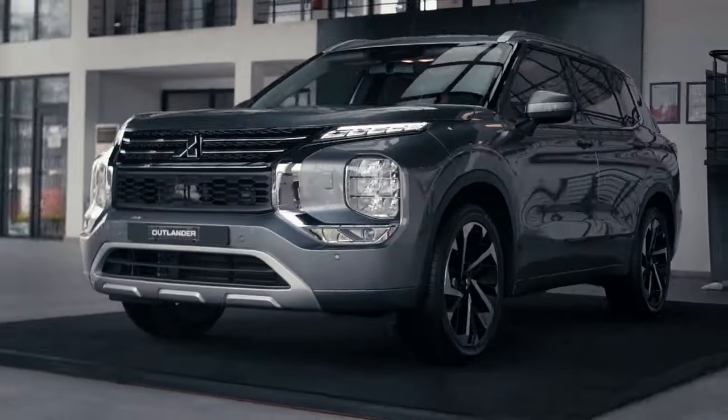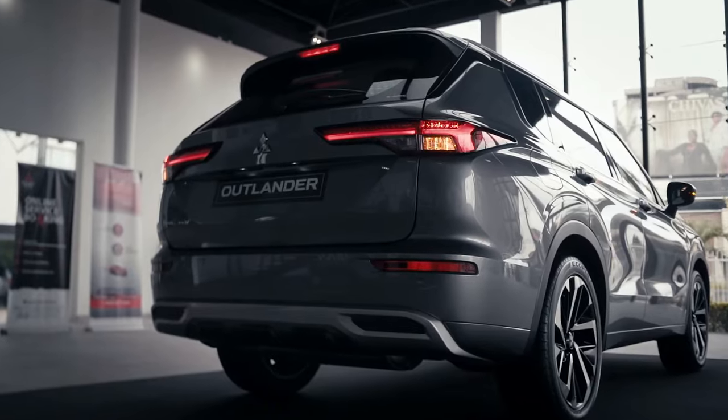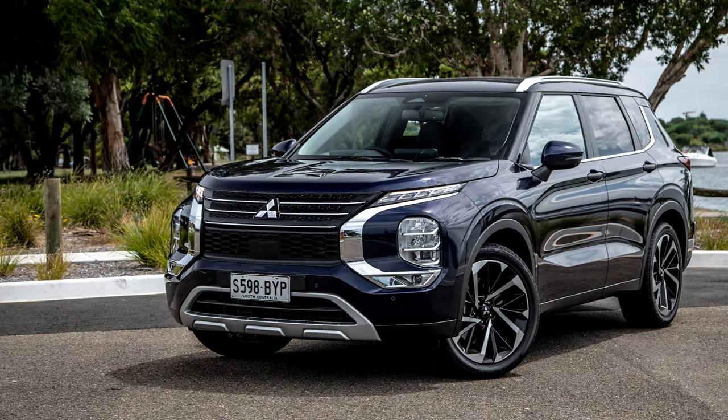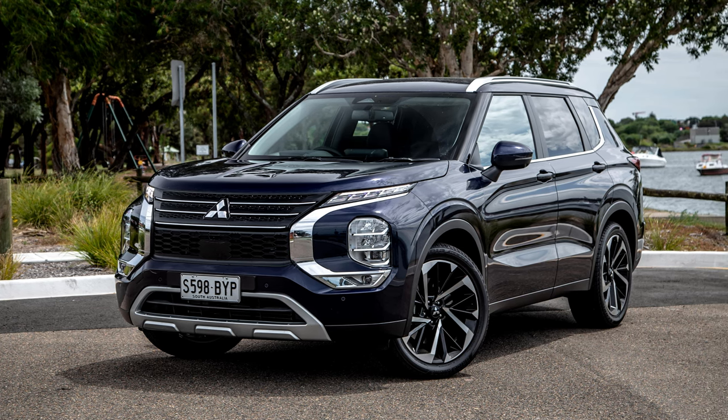From the outside, the 2024 Outlander definitely sheds its previous skin. The boxy silhouette gives way to a sleek, dynamic design with aggressive angles and a bold front fascia — it's like the Outlander hit the gym and traded the dad bod for a chiseled physique.